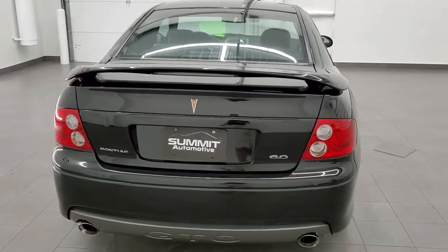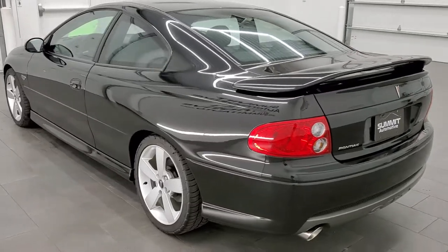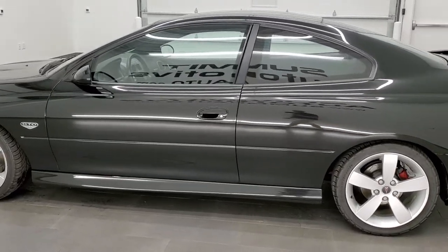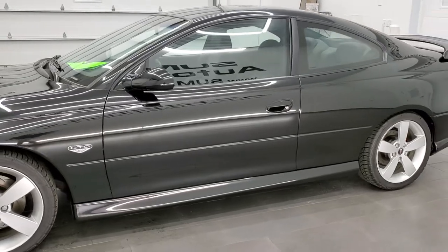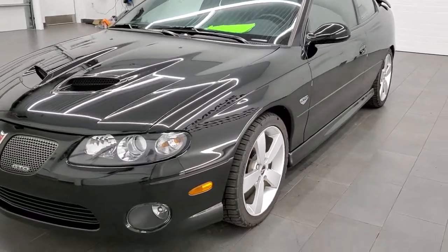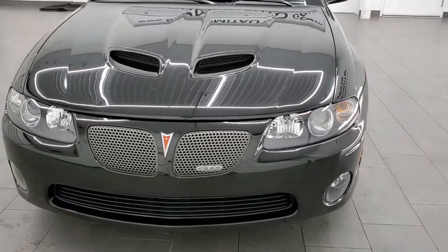This 2005 Pontiac GTO has the 6-liter V8 motor which pumps out 400 horsepower. This car has been fully safety inspected by our service shop. Per the state of Wisconsin inspection process it has a fresh oil and filter change. All the fluids have been checked and topped off. The car has been gone through mechanically 100% and is 100% ready to go.